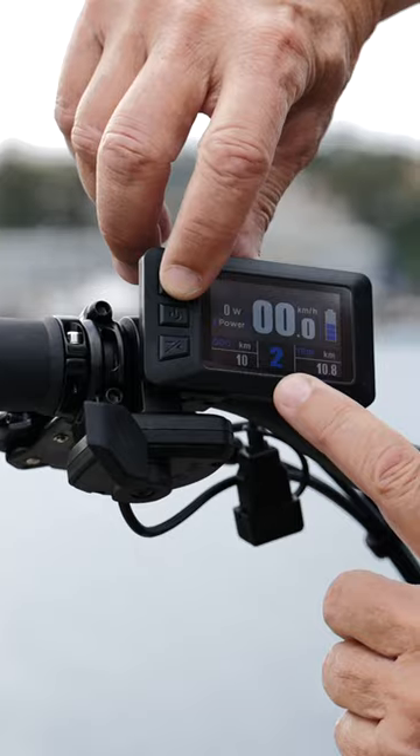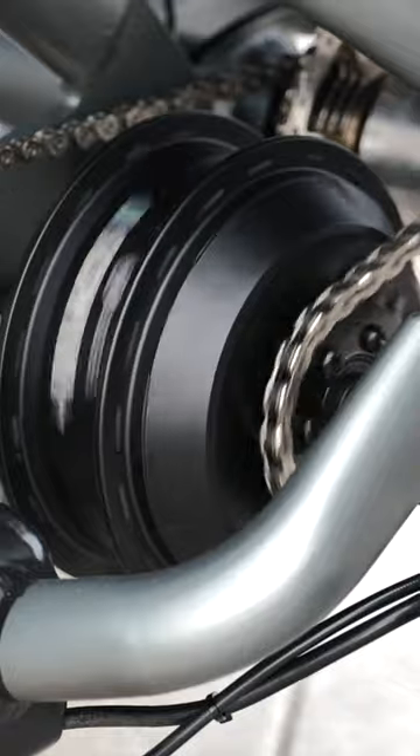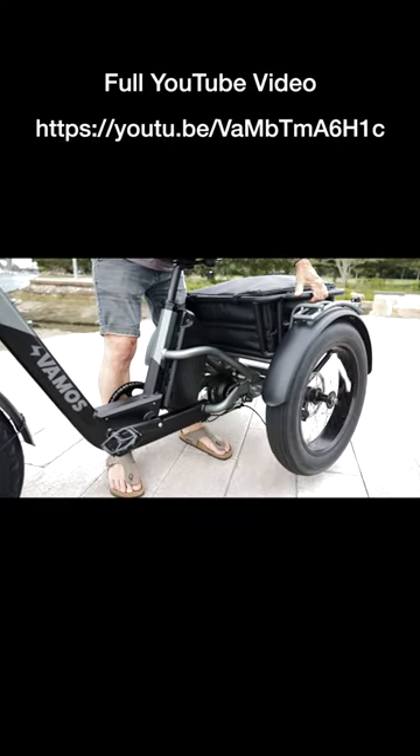Turn it on with the control panel here and you can dial up the power. The trike is special — it's got a mid-motor before the differential, delivering power to both wheels depending on whether you're turning or going in a straight line. Go around corners and the wheels spin independently.